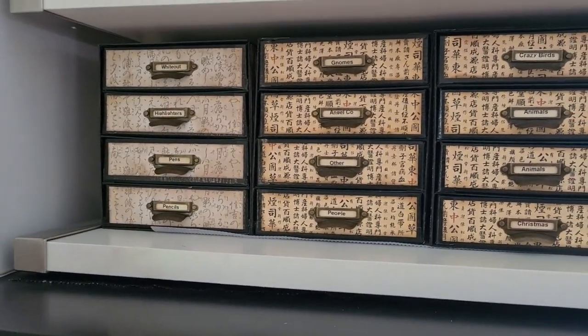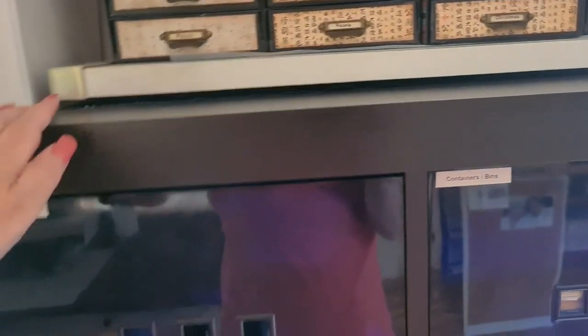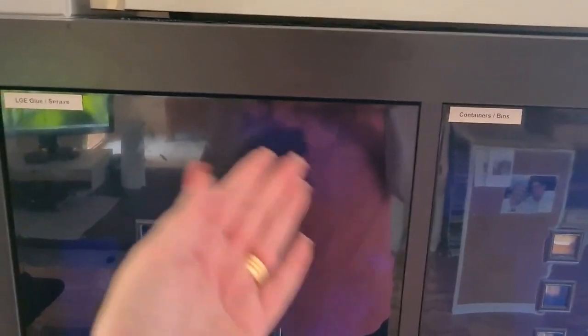This is pencils, pens, highlighters and white out — this is where my sons might go if they need something.